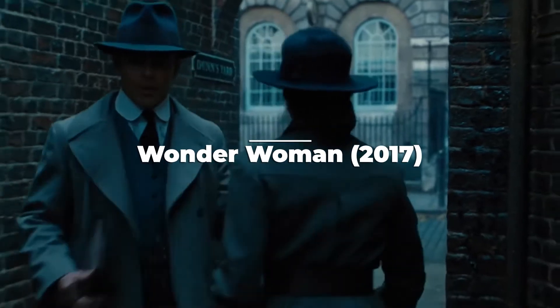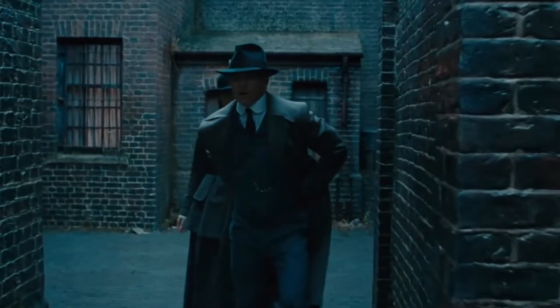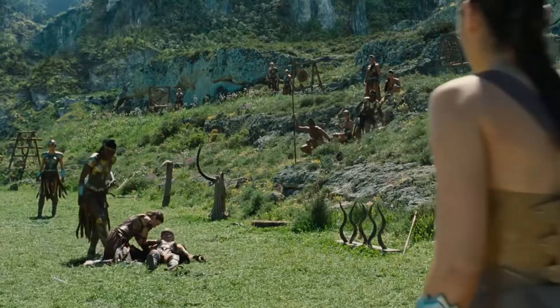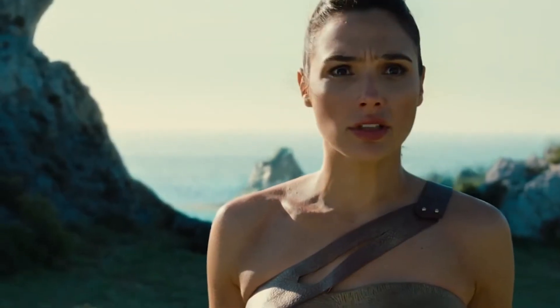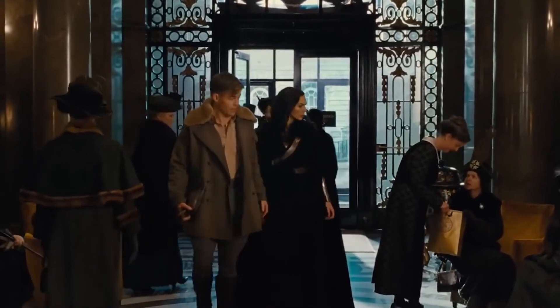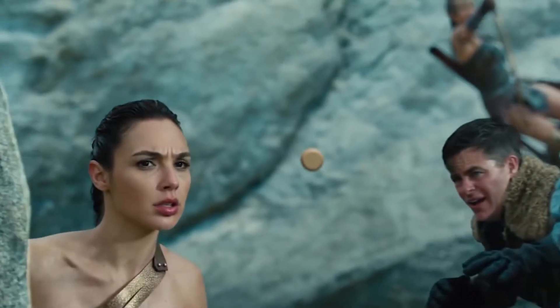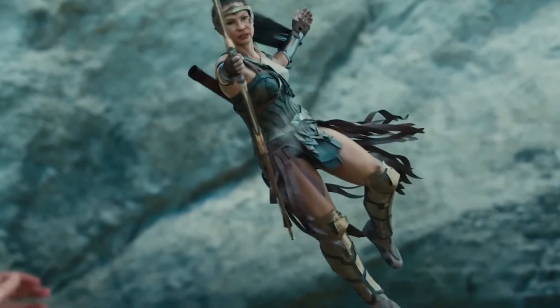Wonder Woman 2017. Perhaps the most successful of all DCU films is the debut of Patty Jenkins' Wonder Woman, led by Gal Gadot. The film rose against the odds when rumors spread that the franchise was facing trouble, but the film proved them wrong. Themyscira, Diana's home, was shot in Italy, which was beautified all the more by MPC, led by VFX supervisor Jessica Norman. One of the most iconic scenes in the movie is the beach battle, which they brought to life beautifully.